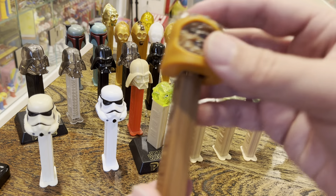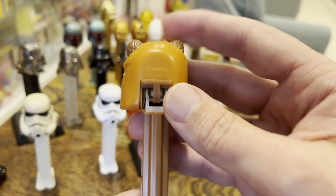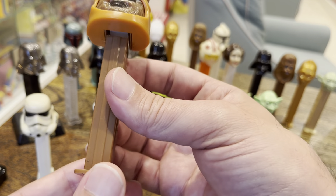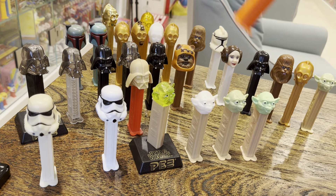Darth Vader. Ewok — nothing much to say about these little creatures. They come out in the 90s as well — the Ewoks are in 98. We're looking at a dollar or less for one of these things. Only one Ewok, and I'm not sure which one that guy is.